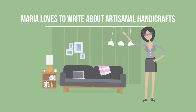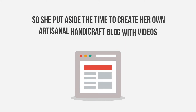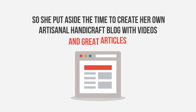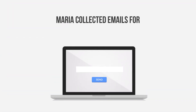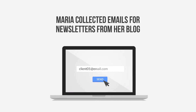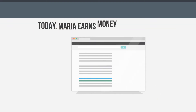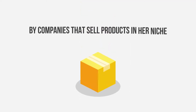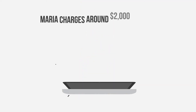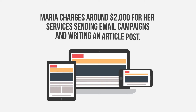Maria loves to write about artisanal handicrafts, so she put aside the time to create her own artisanal handicraft blog with videos and great articles using Builderall's built-in blog builder. Maria collected emails for newsletters from her blog, which now has thousands of visitors every month thanks to Builderall's SEO on-page optimization system. Today, Maria earns money with AdSense ads and sending emails sponsored by companies that sell products in her niche. Maria charges around $2,000 for her services sending email campaigns and writing article posts.